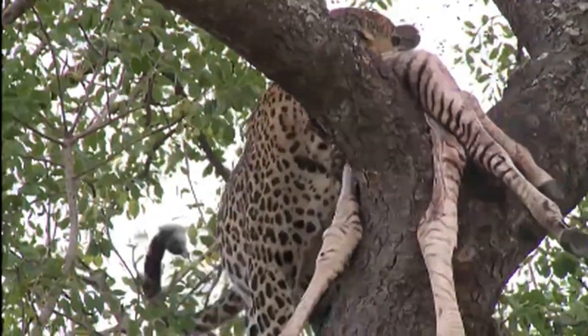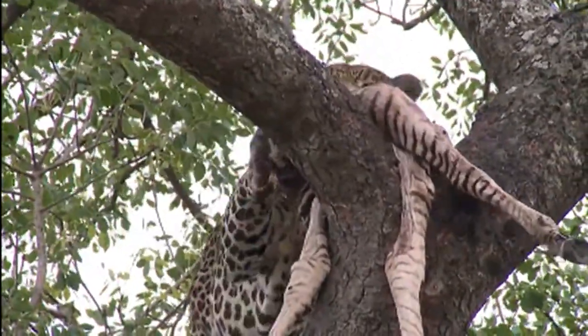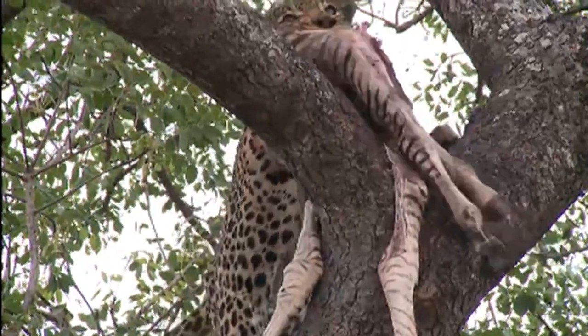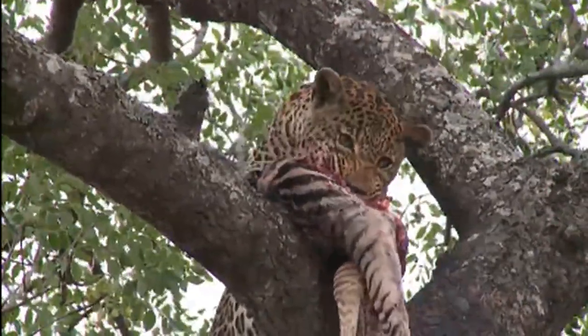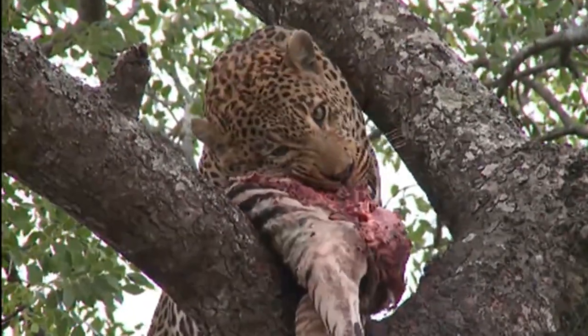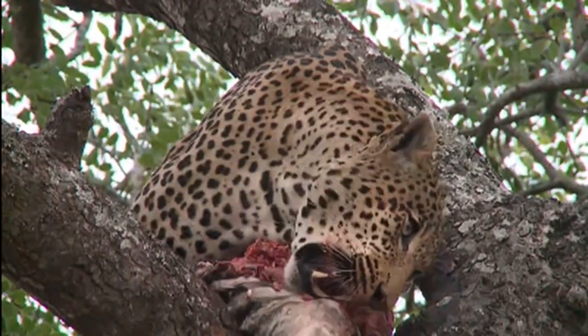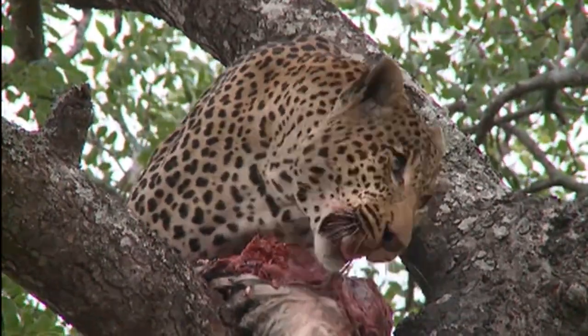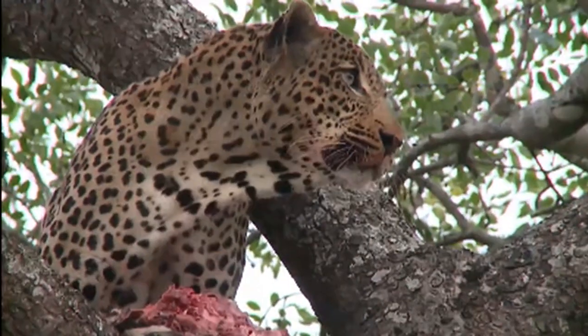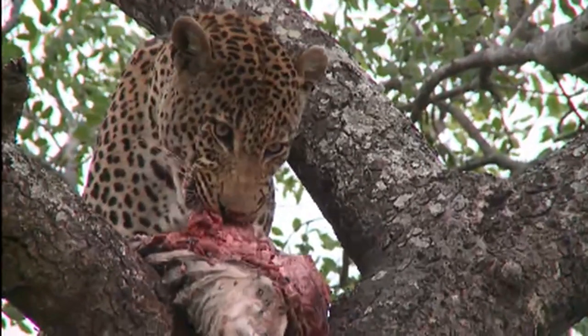Listening. The impalas were calling behind us — you could probably just hear them in the distance as well. Always checking.